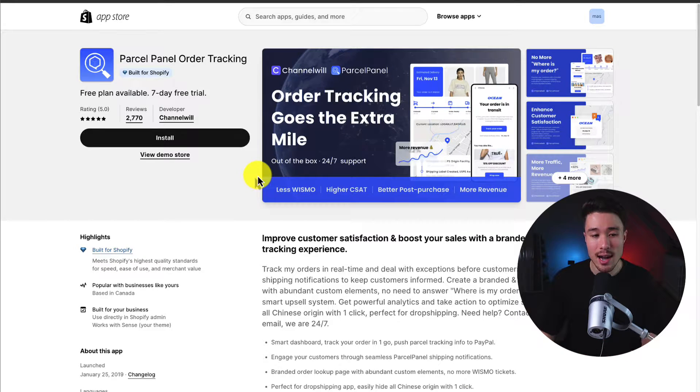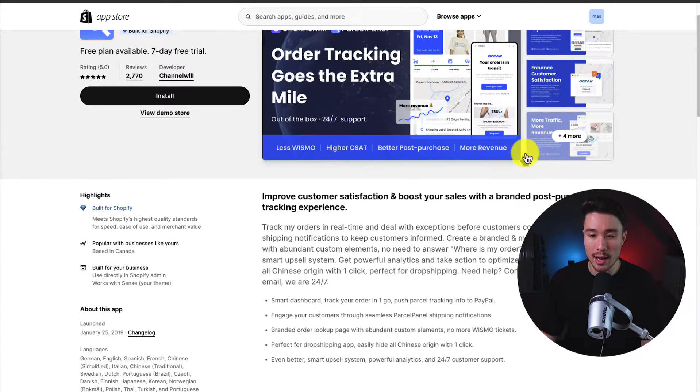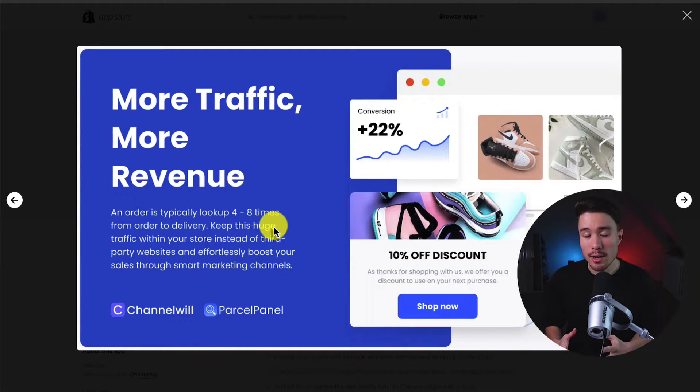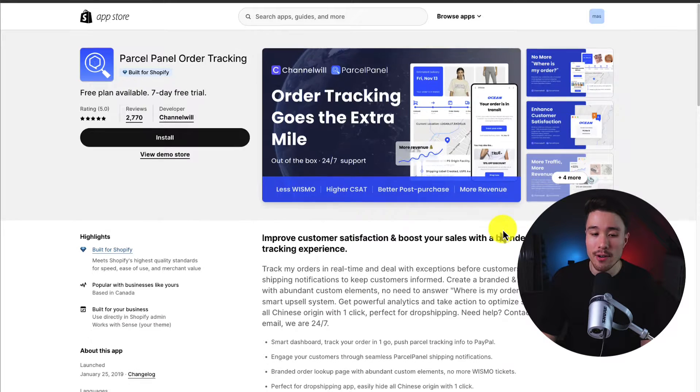The next app is called Parcel Panel Order Tracking. It features auto-sending shipping notifications and branded multilingual tracking pages, so you're no longer going to get the question of where is my order. It boosts customer satisfaction with localization, branding, progress bars, map coordinates, and custom shipment statuses, and it helps bring traffic back to your store rather than a third-party website. According to Parcel Panel, an order is typically looked up four to eight times from order to delivery. You can also make data-driven decisions with insightful analytics.